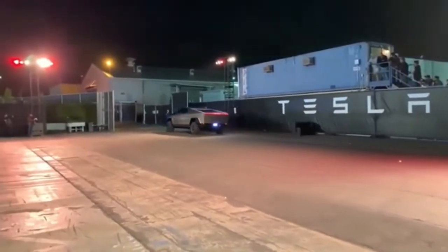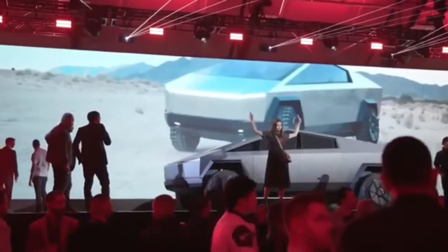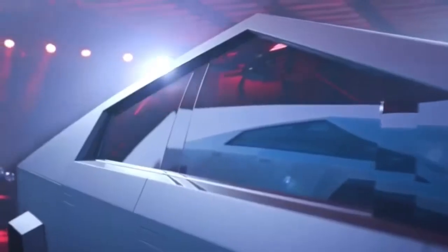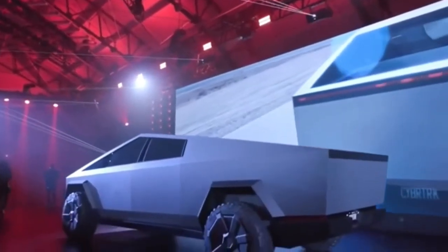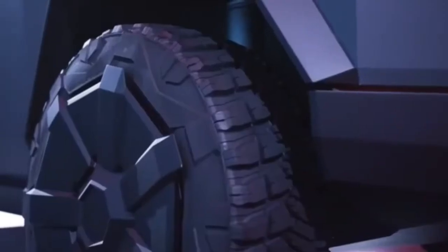Recently, Tesla removed a heap of Cybertruck details from its website, along with classifications and pricing. Although we still know what Tesla used to say the truck would cost. The single-motor Cybertruck, the last one anticipated to go into production, is planned to begin at $39,990 — $5,000 cheaper than the cheapest Model 3.